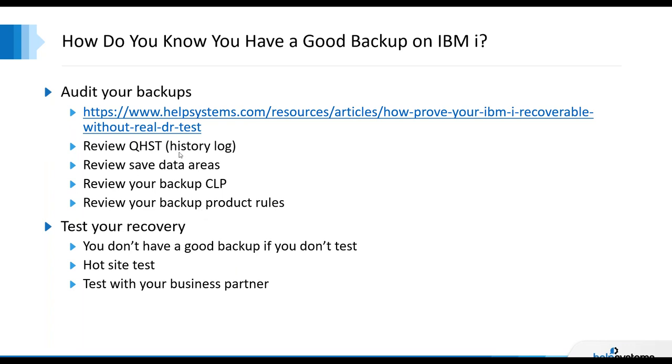You can look at QHIST, which has a lot of great information about backups — it shows record locks and what you backed up. There are save data areas that get their save date and time updated when you run various save commands. You can review your backup CLP to make sure you've got everything covered, review your backup product rules in BRMS or Robot Save, and ultimately test your recovery. If you never test your backup for recovery, do you really have a backup? You need a hot site, a business partner test, or another partition to test recovery.